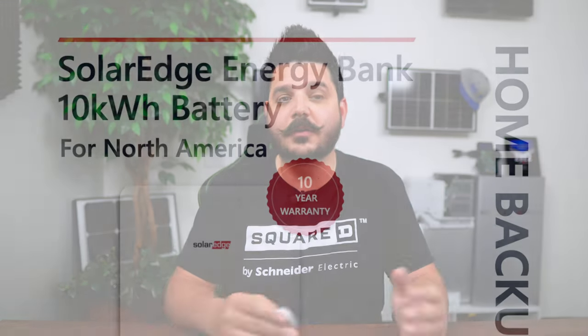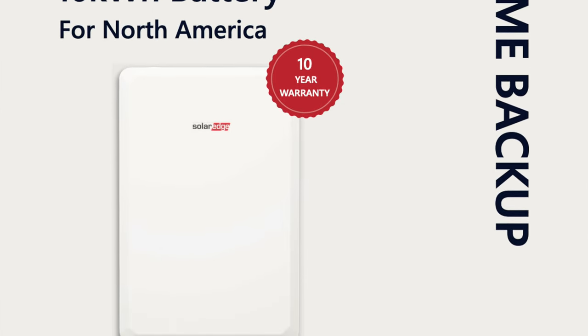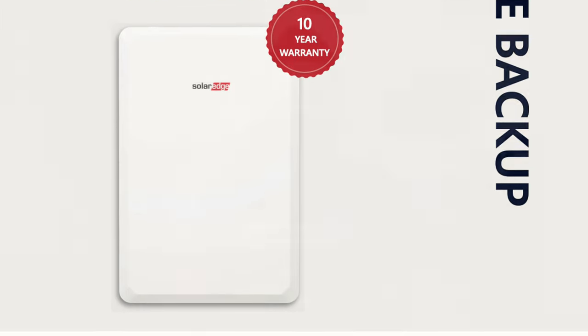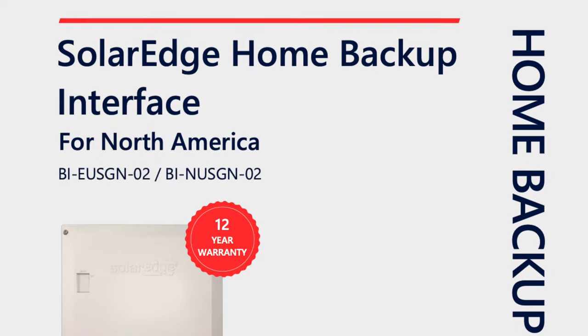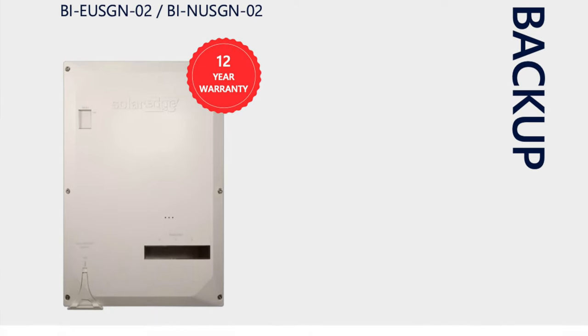The dimensions of all the SolarEdge energy hub inverters are relatively the same at about 18 inches tall, 15 inches wide and seven inches deep. SolarEdge's Energy Bank is a fairly large battery by comparison, coming in at roughly 32 inches wide, 47 inches tall — about four feet — and 10 inches deep. The last piece of the puzzle for SolarEdge is a 200 amp automatic transfer switch called the backup interface, which is 21 inches tall, 14 inches wide, and about nine inches deep.